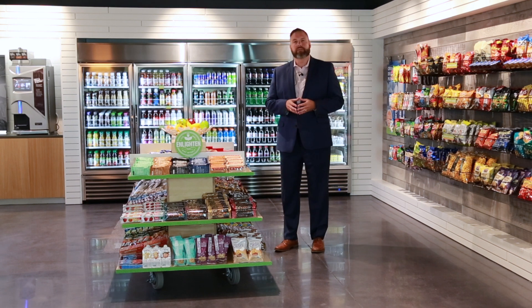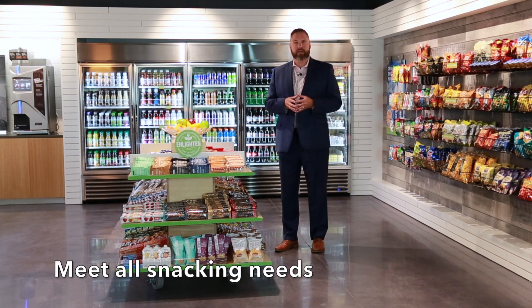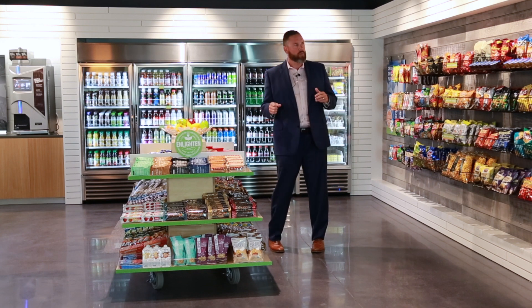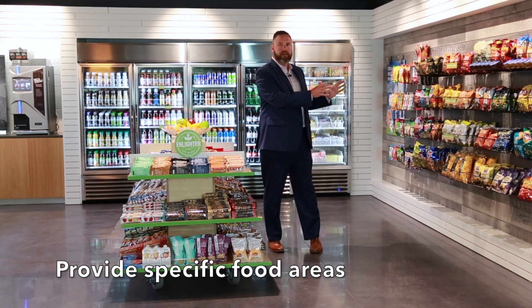The most important element of the micro market is the customer flow and the user experience. What we try to do at Market 24-7 is have specific areas that are going to meet all of the customer's needs, especially in busy traffic locations, locations that have multiple shifts, manufacturing settings, places where people take specific break times all at the same time. So what we do is focus on a particular salty area.